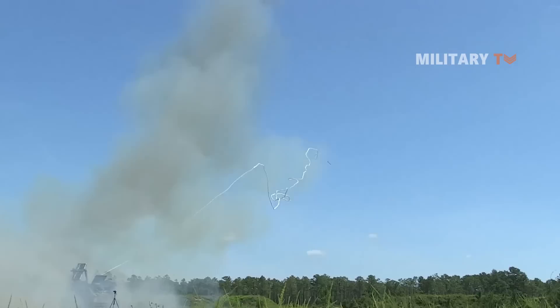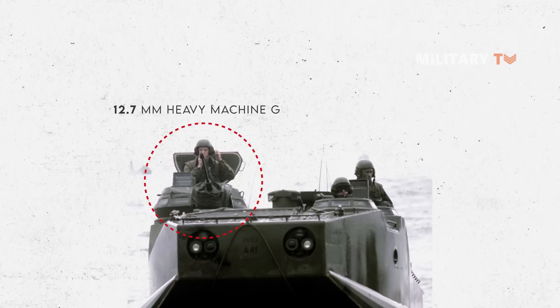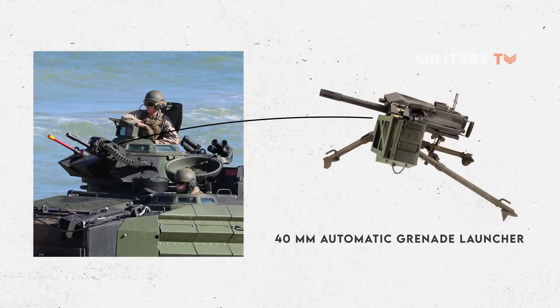In terms of design, the AAV-7 features a small turret and was originally equipped with a 12.7mm heavy machine gun. It later appeared that a single machine gun was insufficient, so a 40mm automatic grenade launcher was added on the improved AAV-7A1 model.